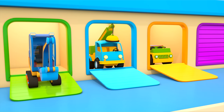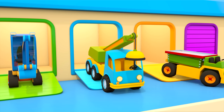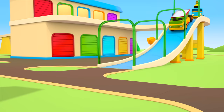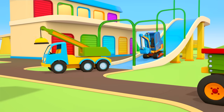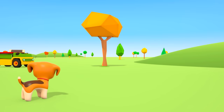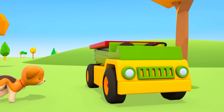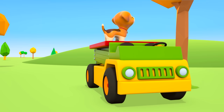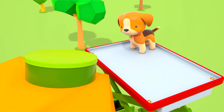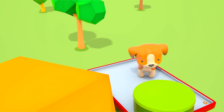The excavator, crane truck, and the scissor lift truck are coming to help. They're all off to get the job done. The scissor lift truck is driving up to the tree. The puppy has jumped onto the red platform — he's going higher and higher. Hurray, now we can open the green box!